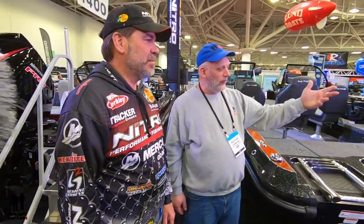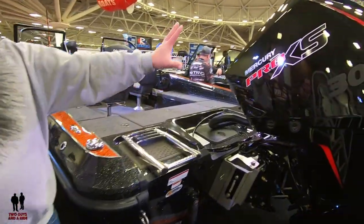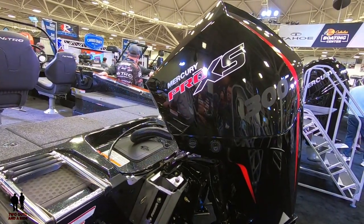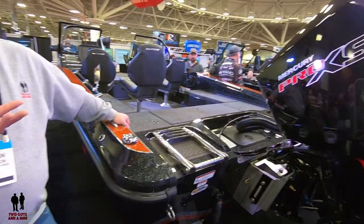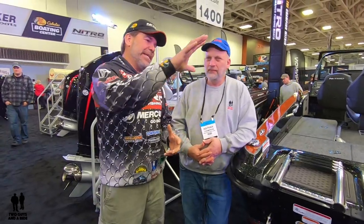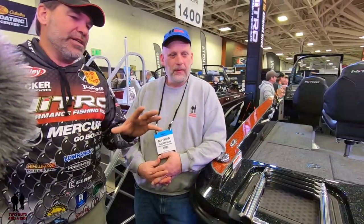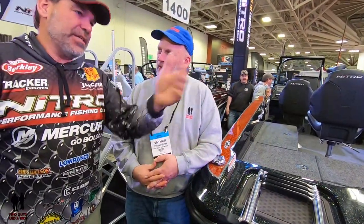The engine on this display boat isn't the one that comes standard — if you order from Bass Pro or Cabela's it comes with a 225, which runs it well. This one is set up for tournament fishing with a Mercury 300 Pro XS, a new V8 engine. High displacement means bigger pistons and cylinders pushing more power, but it's actually a more lightweight engine, more fuel efficient, a four-stroke — really quiet but really powerful.